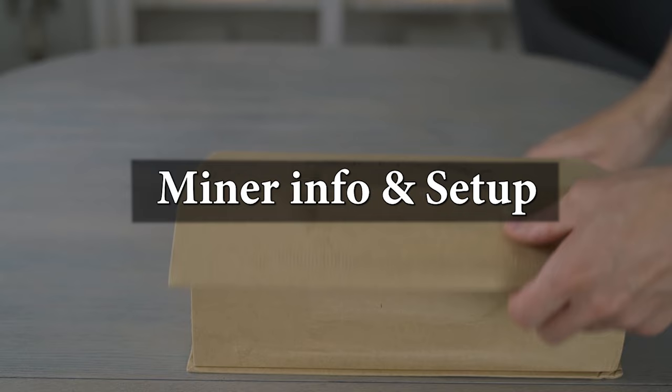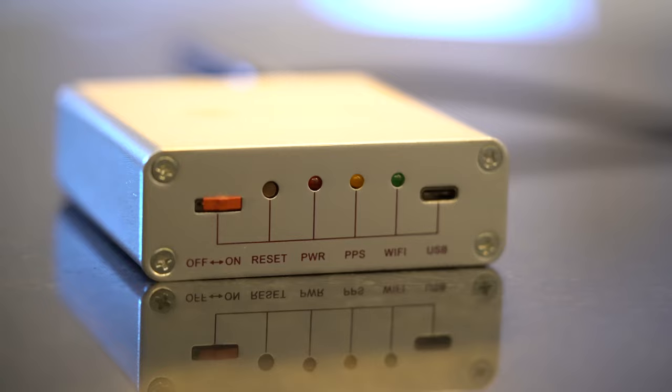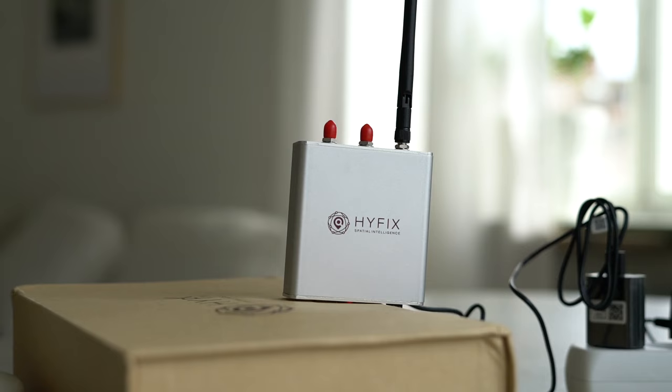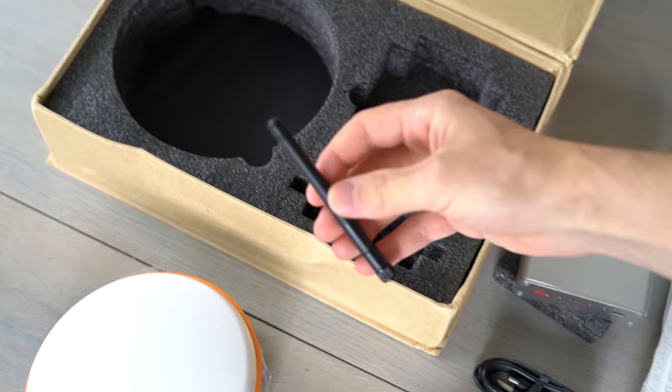So what about the miner and setup? Each miner station is a plug-and-play device that collects real-time satellite navigation signals for the Geodnet network, and anyone in the world can get this miner and set it up. The miner requires almost no power at all, so it's very cheap to run. Here is what comes with the miner when ordering from HiFix: the miner, antenna, a long cable, a pole — everything you need to get started since it's plug-and-play.